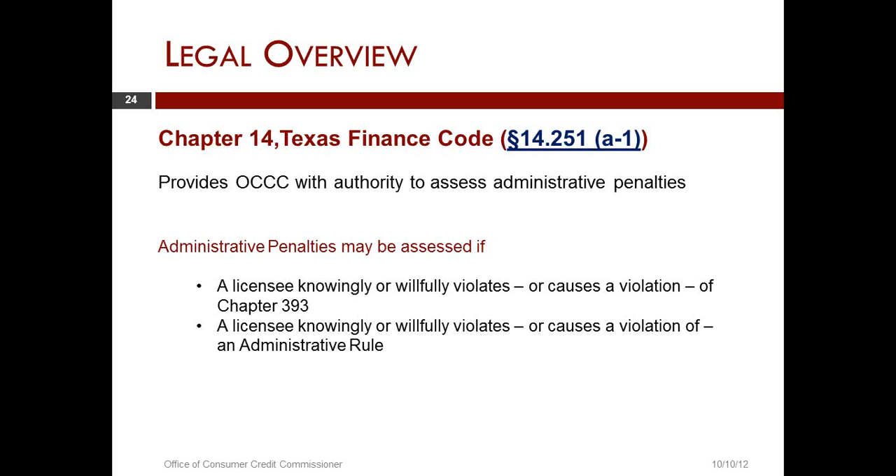This is going to be a lesser sanction than suspension or revocation, so the agency would be looking at something where the violation would not be as severe. We have taken one action that was a combination of revocation and an administrative penalty. The other administrative penalties so far in Chapter 393 have been for failure to timely file a quarterly report. There are outstanding issues which may result in administrative penalties if the agency is not able to obtain sufficient compliance by licensees.